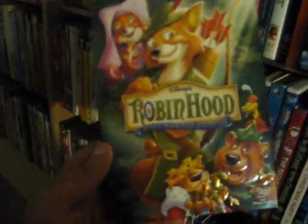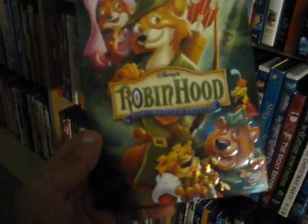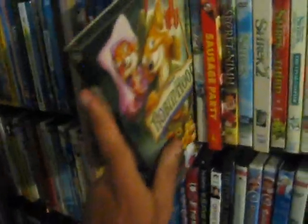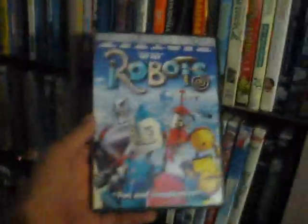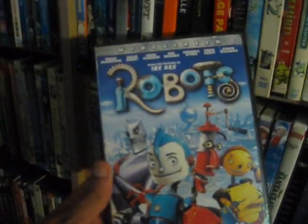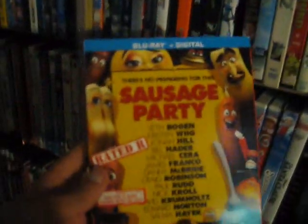Up next we have Robin Hood — the most wanted edition from 1973. Absolutely loved this as a kid; part of the reason why I love Robin Hood as a story is growing up with that version. Up next we have Robots from 2005 — good fun cast, Ewan McGregor and Robin Williams of note from what I remember.